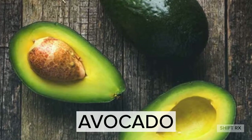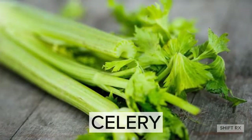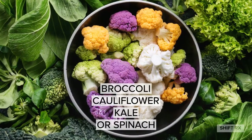Avocado. Apple. Watermelon. Celery. Cucumbers. Broccoli, cauliflower, kale, or spinach.